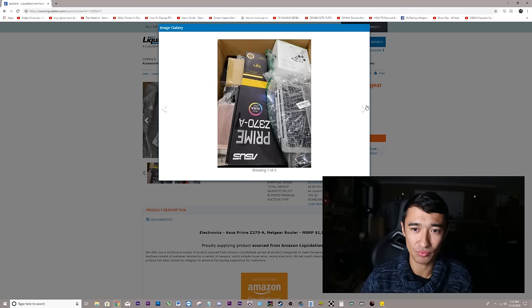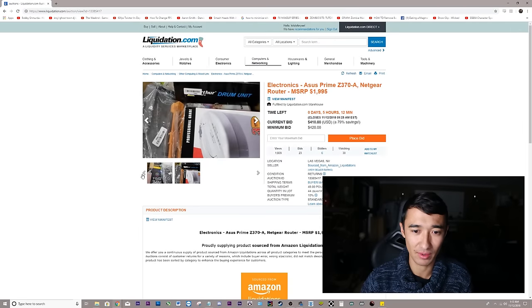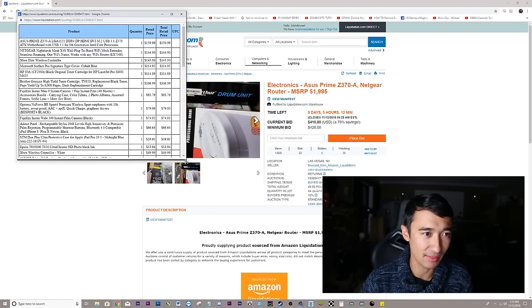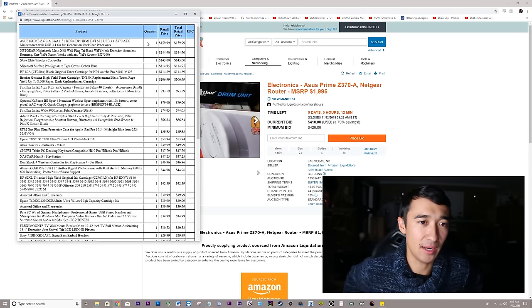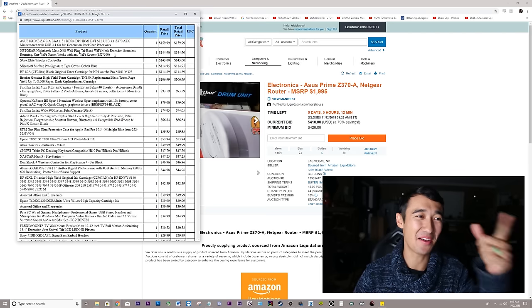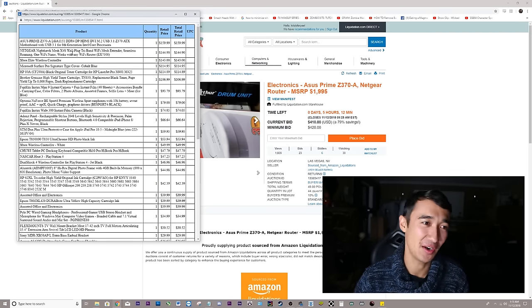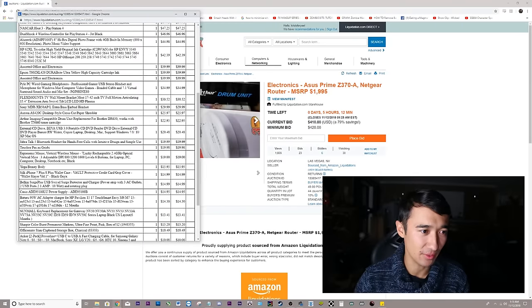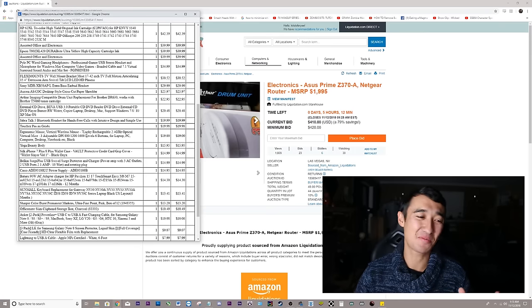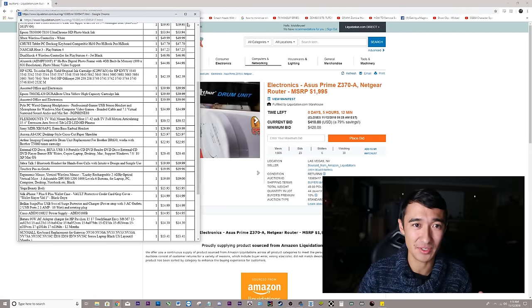Right off the bat, these pictures are really bad — zoomed in and you can't see everything in there. They actually tell you everything that's going to come in this bundle via a manifest. They tell you the MSRP of the item. This is kind of clickbaity — they're showcasing the number one item first and put it in the picture. A lot of this is crap for the most part. They're just throwing in a bunch of other things in this palette. Right now the bid is $420, going for $410. They're saying the manufacturer's suggested retail price is just under $2,000.